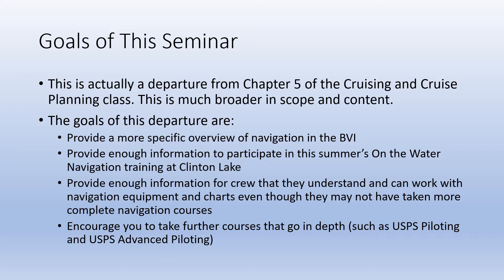The goals of this departure are to provide a more specific overview of navigation in the BVI, provide enough information to participate in this summer's on-the-water navigation training at Clinton Lake, provide enough information for crew so they can understand and work with navigation equipment and charts even though they may not have taken more complete navigation courses, and finally encourage you to take further courses such as USPS Piloting and USPS Advanced Piloting.